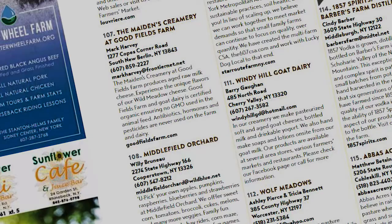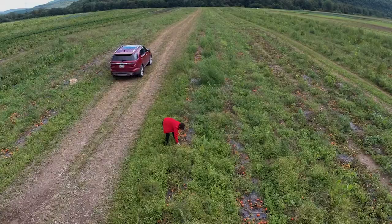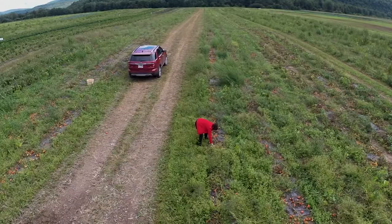Pure Catskills is something we've tried to be part of as long as we've known about it. We are in the guide and we're proud to be part of it. It's a really helpful tool — we've had people come ask for the guides and ask us where their next stop will be. Without that connection, it would be hard for people to know where they could have a pick-your-own opportunity or a tasting room. It lays it all out.